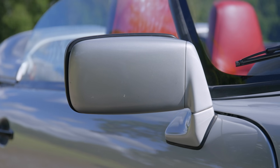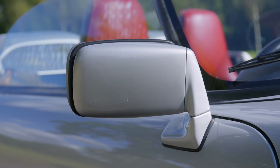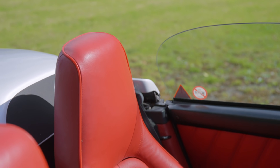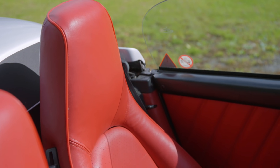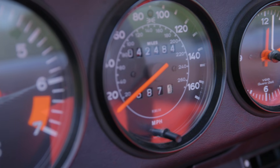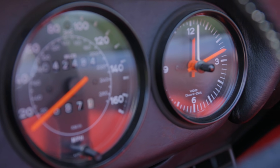Like its predecessor, the 3.2 is a pared-back performance variant omitting air conditioning, electric windows and even power steering, meaning it's around 60 kilograms lighter than the Cabriolet. All this focus on weight saving translates to a 0-60 time of 5.4 seconds and a top speed of 152 miles an hour.